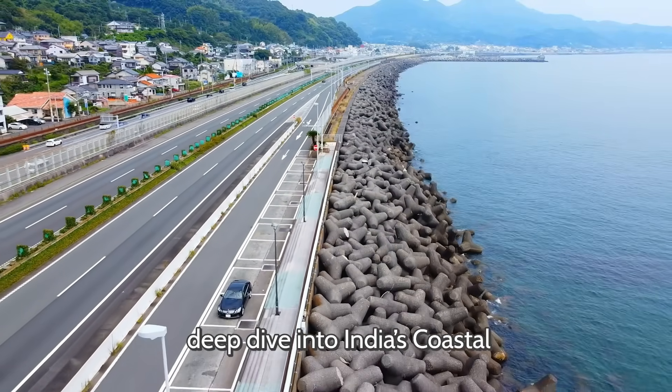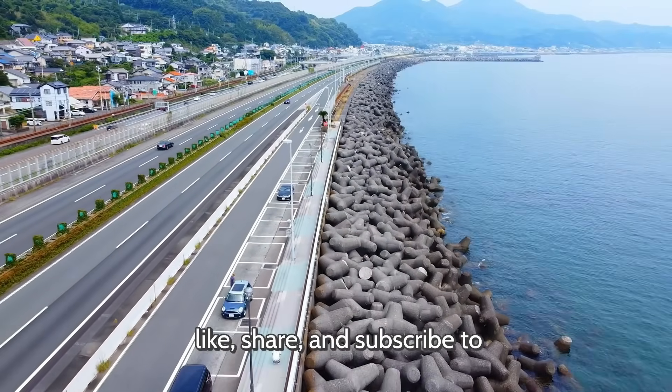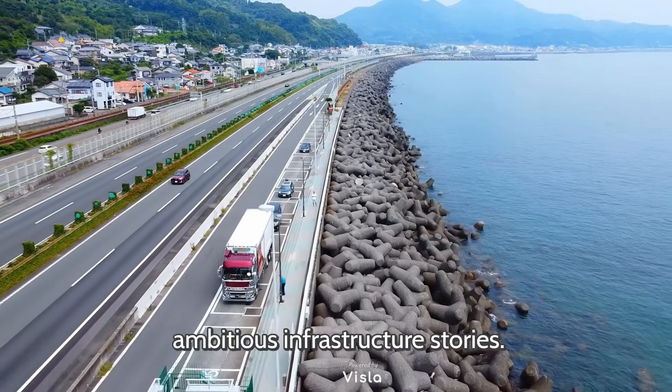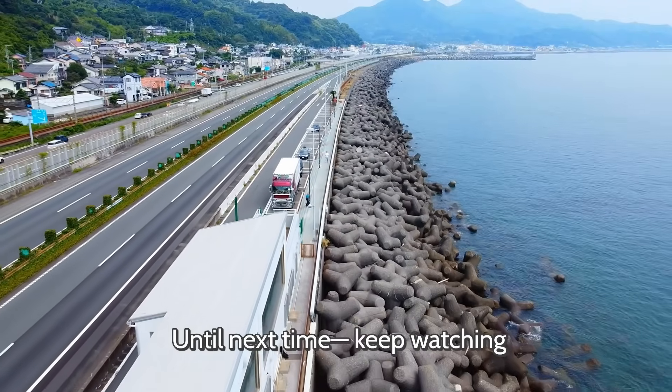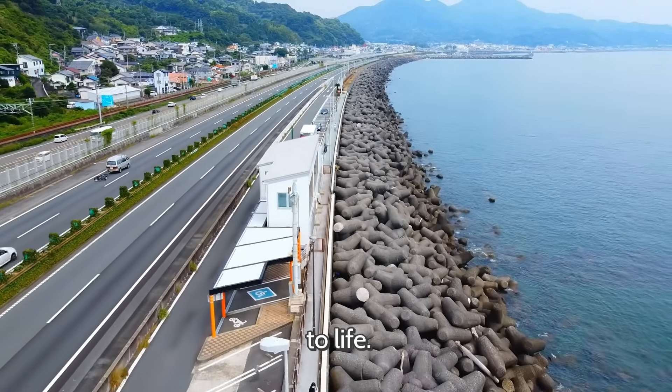If you enjoyed this deep dive into India's Coastal Highway Project, make sure to like, share, and subscribe to stay updated on India's most ambitious infrastructure stories. Until next time, keep watching The Build Chronicle, where we bring the nation's biggest builds to life.